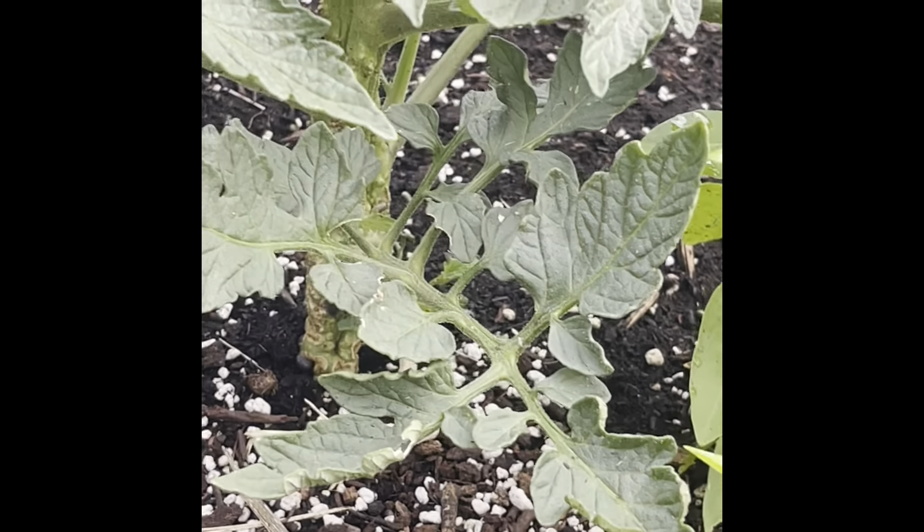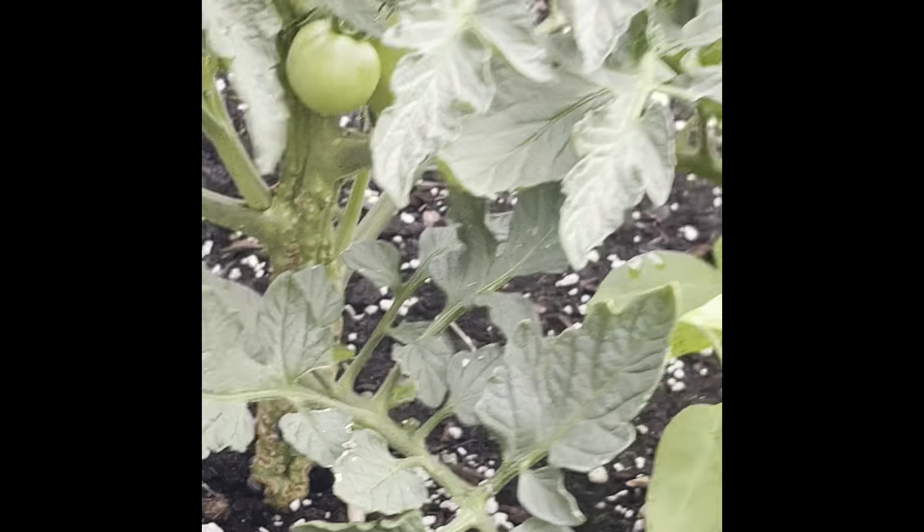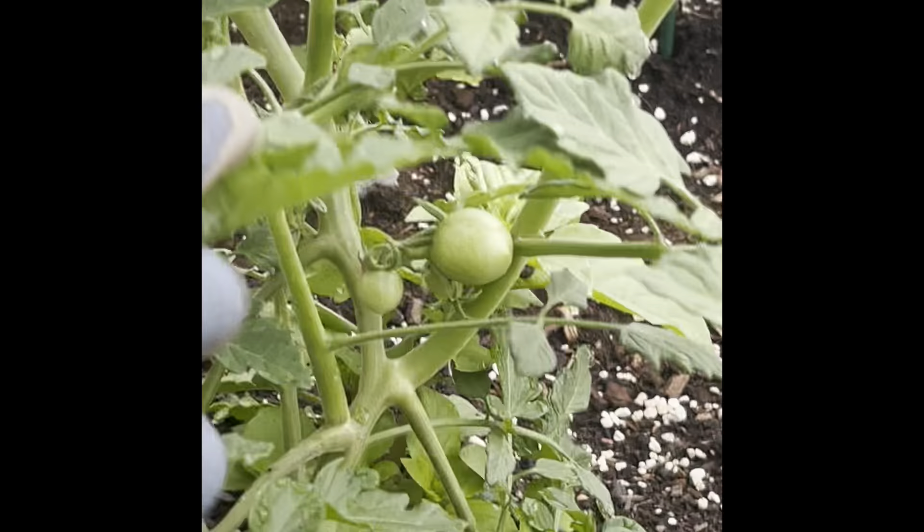This is my Heinz 57 tomato, y'all see that? And then this is my sun sugar — I think I showed that to you all yesterday. And the poblanos, but it blooms on this — I want to say that's an orange pepper, and that's a red pepper on the other side up there.